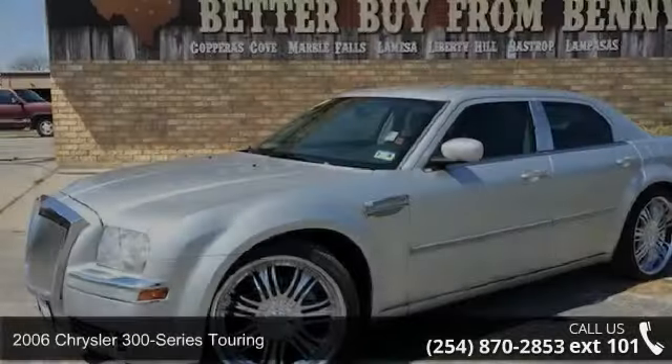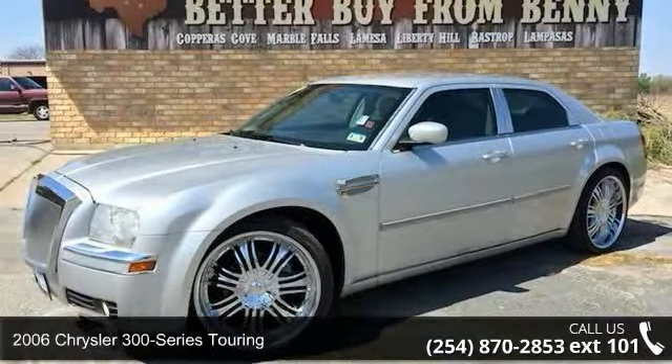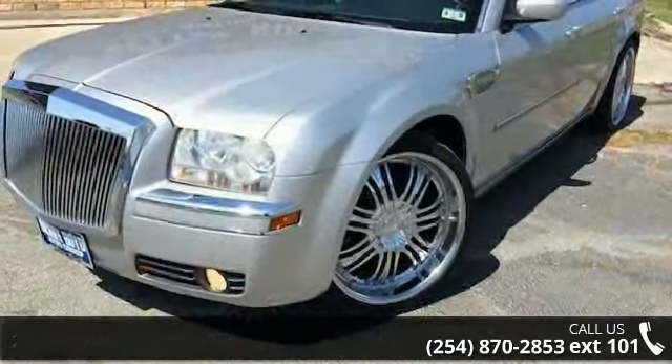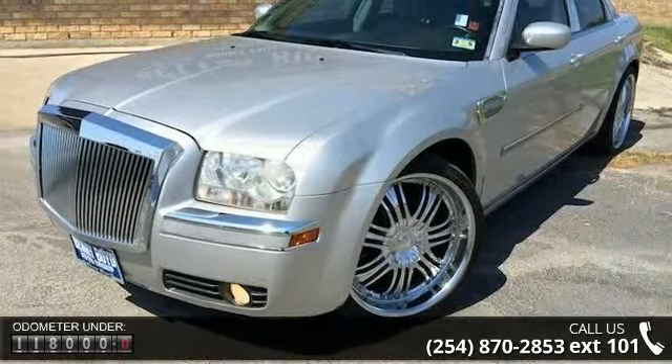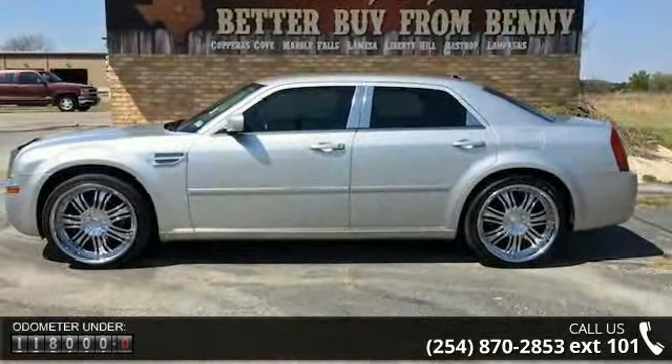Check out this 2006 Chrysler 300 Series Touring. If you are looking for an automobile with great features, look no further. This vehicle comes with a reliable 6-cylinder engine connected to a smooth shifting automatic transmission.